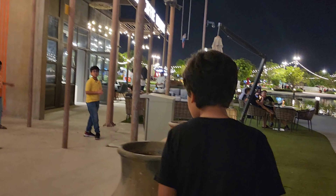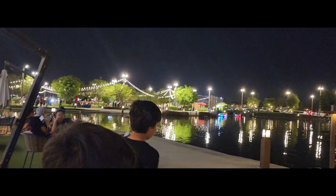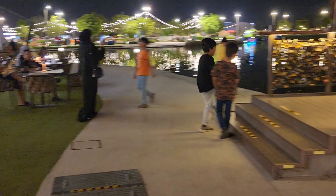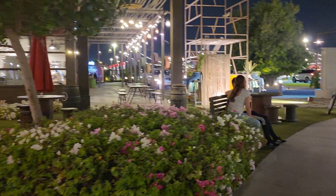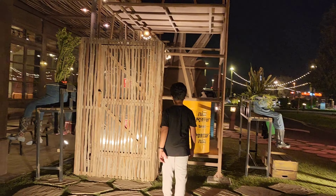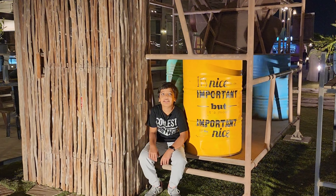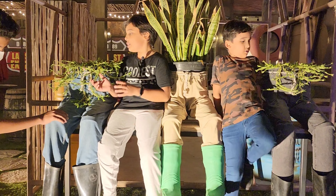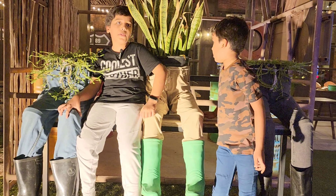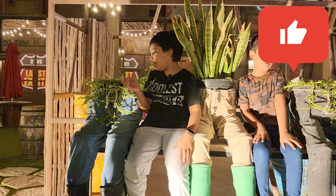This is a tree — it's got all the leaves out. This is a mud pot. If you have small clothes you can fill it with soil, then water, put some seeds, and then it's going to grow like this.